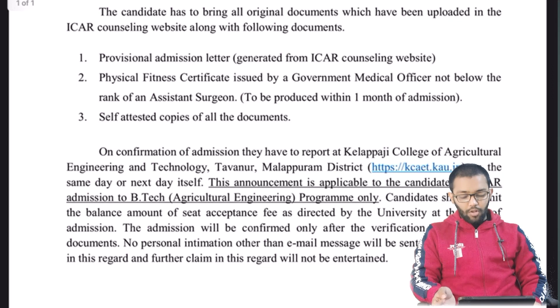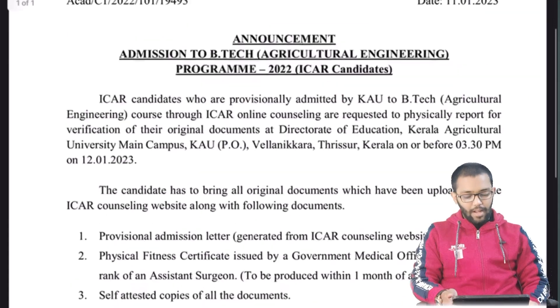Overall, you have to bring all the documents that you uploaded during counseling, along with your original documents. You will get a clear idea by visiting your allotted university's website. Regarding queries about sub-campus or main campus, you need to check your allotted university. All the different agricultural universities and their reporting dates are not possible for me to cover individually, so you have to work on it yourself daily by checking your university website. Thank you so much, guys, and take care.